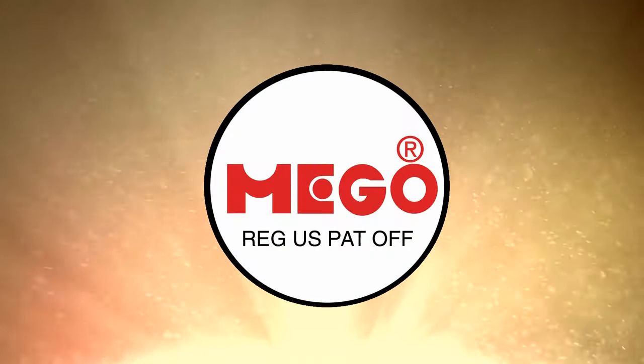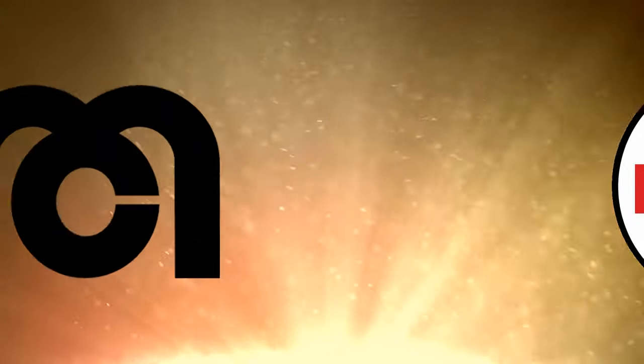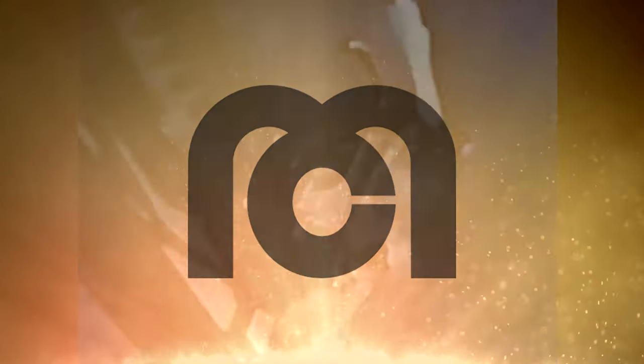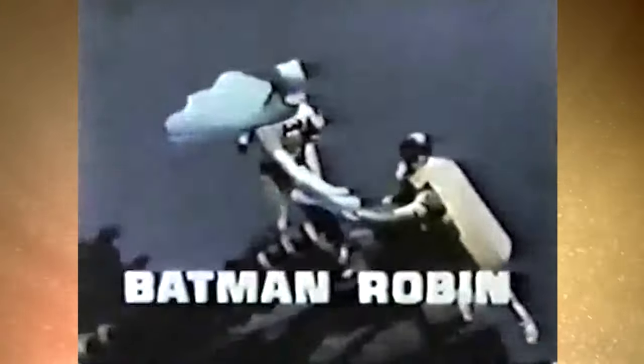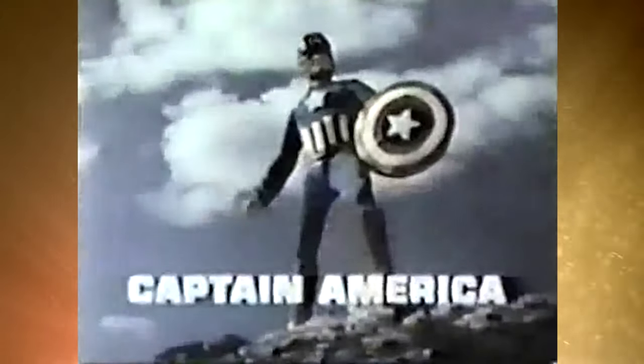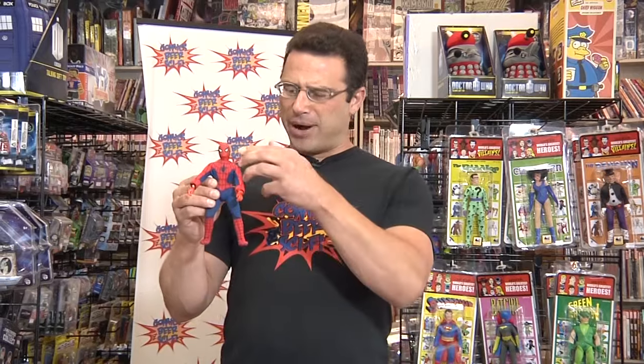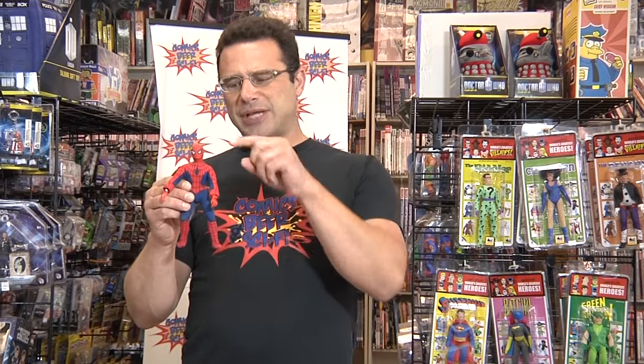Mego started out in the 1950s and they were famous for being a sort of a dime store toy company. They would import toys and sell them, and then they acquired the licensing to Marvel and DC comic book characters. What they did was create a body they could mass produce but then interchanged the heads and the costumes, so it was very inexpensive. All these figures were made in Hong Kong and they made Spider-Man, Captain America, Batman, Robin, and many many others, and they eventually made Planet of the Apes and Star Trek the original series.